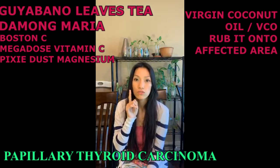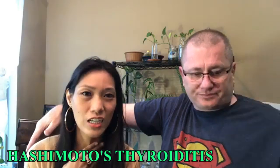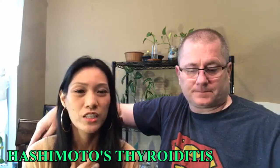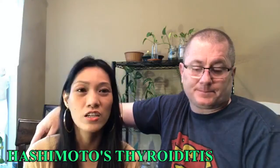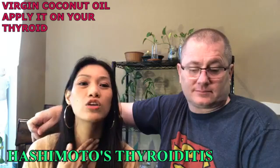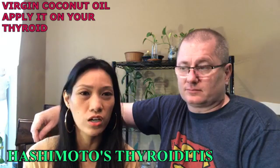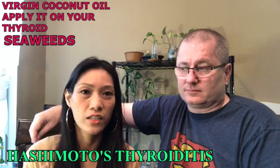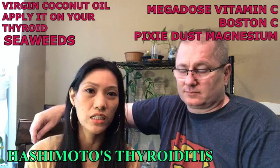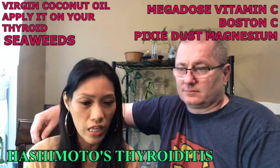Hashimoto's thyroiditis is another autoimmune disease that affects your thyroid. The most important thing there is you can use virgin coconut oil — apply it on your thyroid. You can also eat seaweeds, and also megadose vitamin C, Boston C, and pixie dust. So this may all help you.